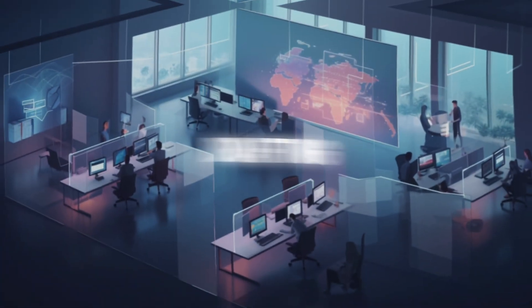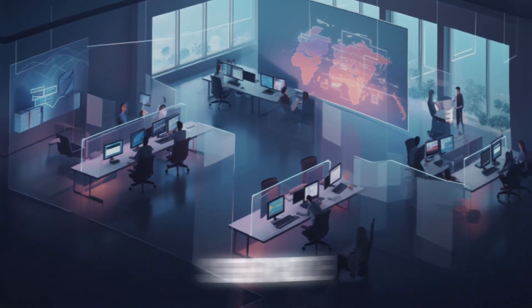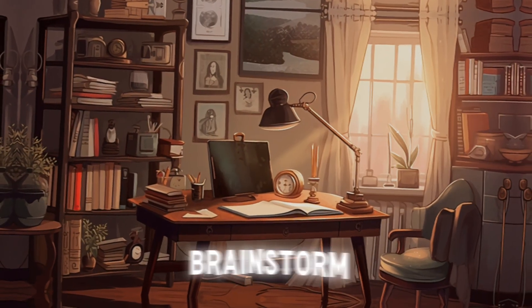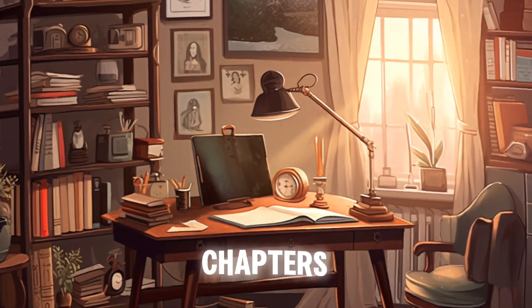In business, it can assist with drafting emails, generating reports, analyzing data, and automating customer service, saving valuable time and resources. For creative writers, ChatGPT can be a source of inspiration, helping to brainstorm ideas, create character backstories, or even draft entire chapters of a novel.